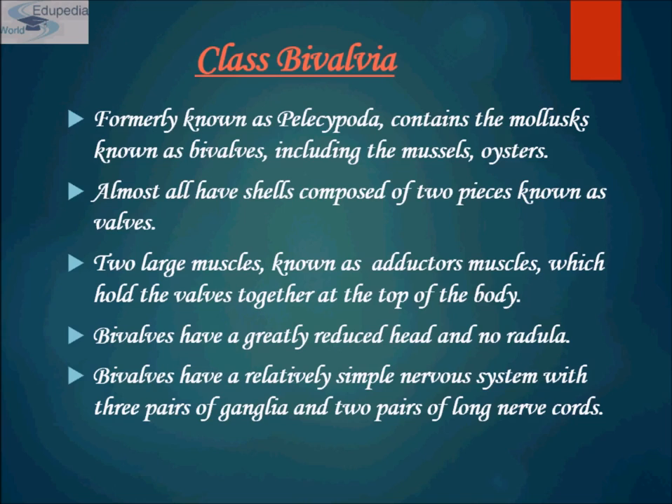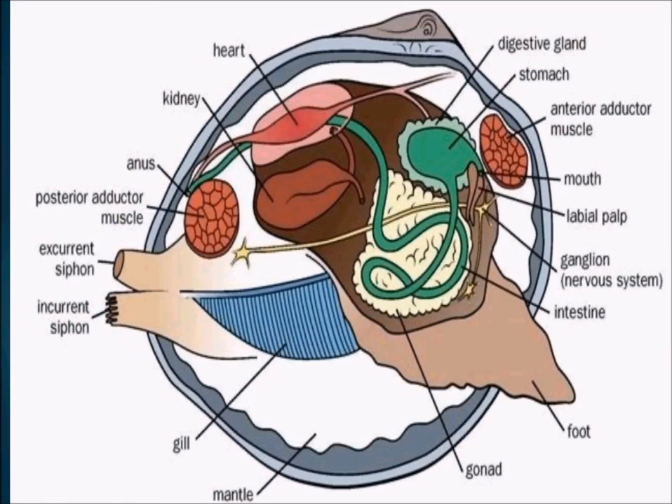Bivalvia have a greatly reduced head and no radula — meaning they don't have a toothed structure to grate food. Bivalves have a relatively simple nervous system with three pairs of ganglia and two pairs of long nerve cords. The bivalve body plan is quite simple — it has lost a defined head end with a pharyngeal gland and radula. Tactile, chemosensory, and visual receptors, where present, have migrated to the mantle at the open edges of the shell.